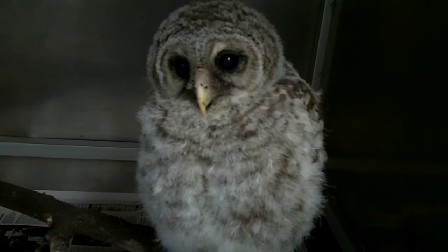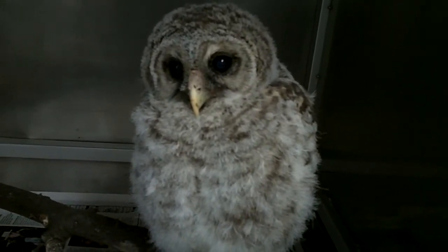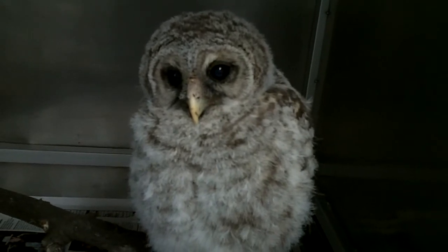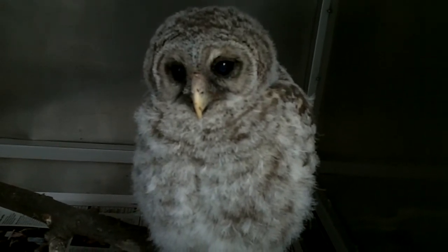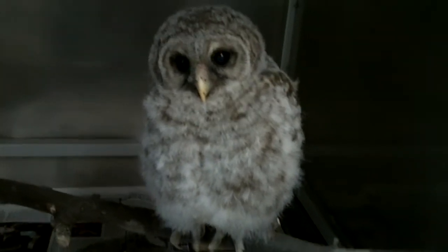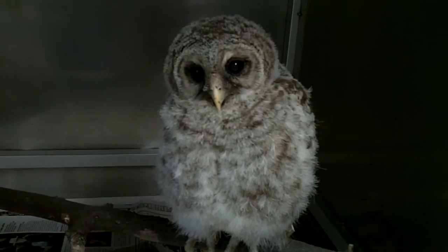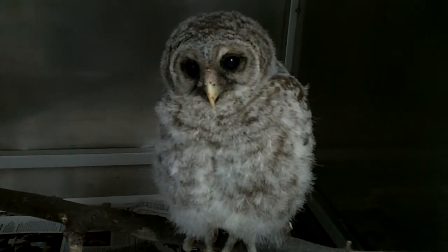Normally with a baby bird, we would greatly limit our contact around them. We would try to place them with another young barred owl around the same age, or have them interact with our adult barred owls here at Blanford, so that they imprint onto a barred owl and not onto a person.